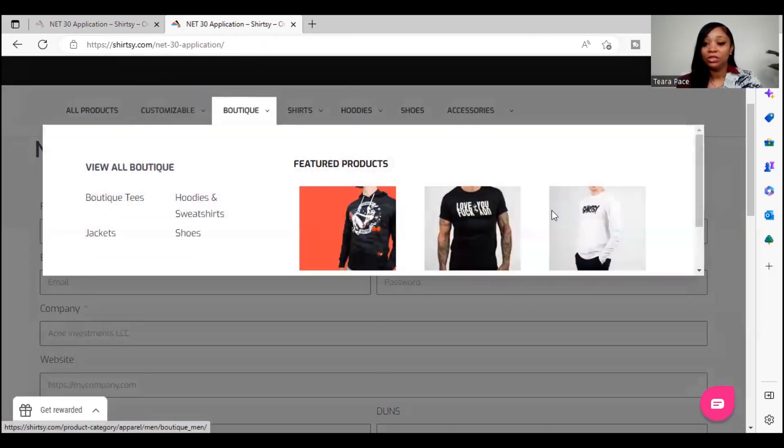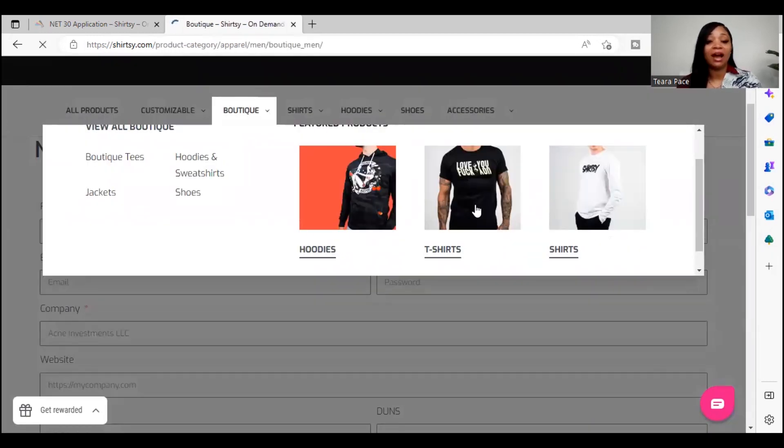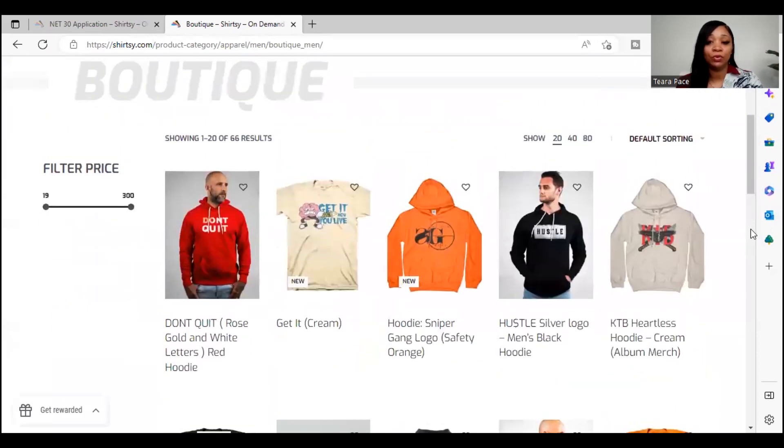You also have things from the boutique — these are items that are already done for you. With the t-shirts, they already have different designs on them, so even if your business does not need customizable shirts, you can choose from the different attire that's already customized just so that you can build that business credit. Keep in mind that when you're on here, you want to spend at least $50 so that it can report to your business credit report.